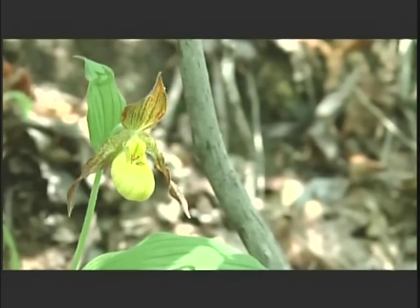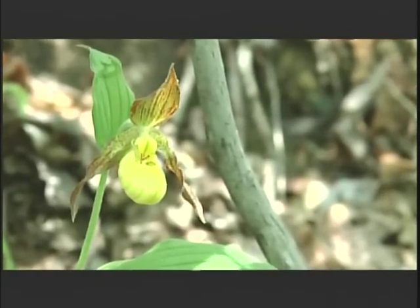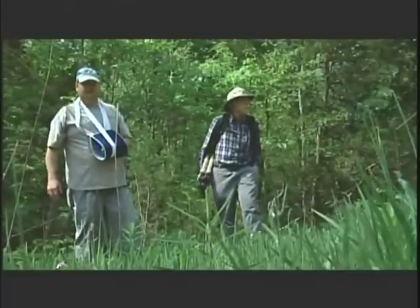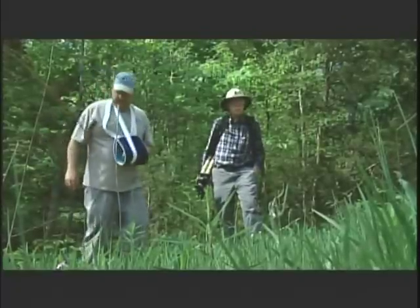There is this fascination, particularly with orchids, to see them and photograph them because they are so beautiful. The hairy woodman — this is Cypripedium hirsutus.